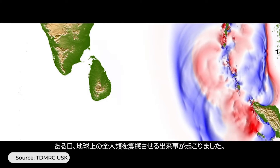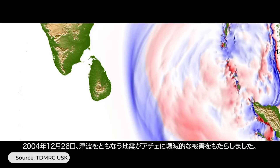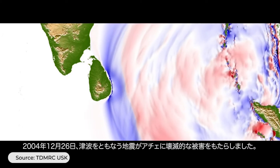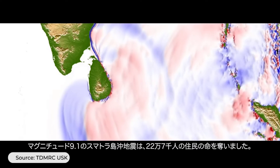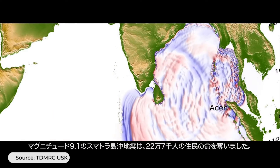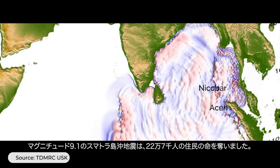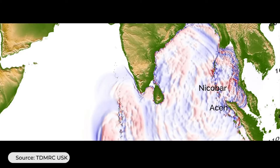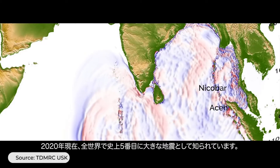Until one day, an event shook all humankind and the planet. On December 26, 2004, an earthquake accompanied by a tsunami devastated Aceh. The incident claimed 227,000 lives, caused by an earthquake with a magnitude of 9.1, known as the fifth largest earthquake ever recorded in history.